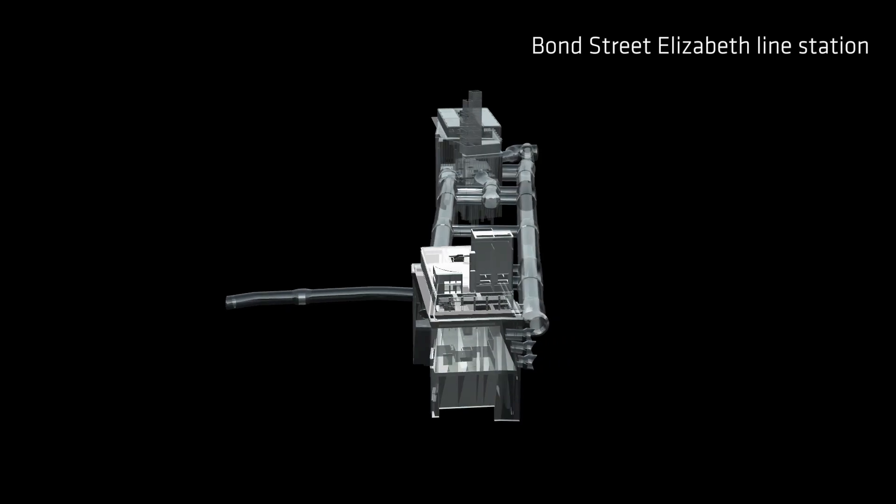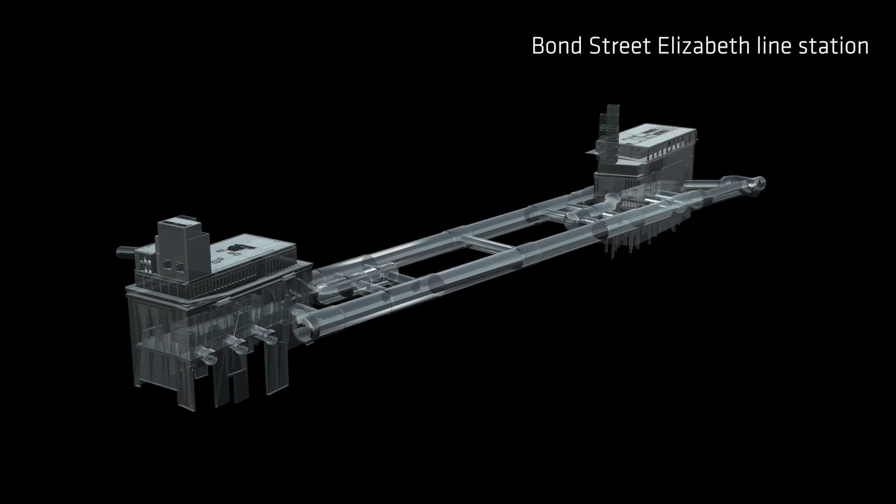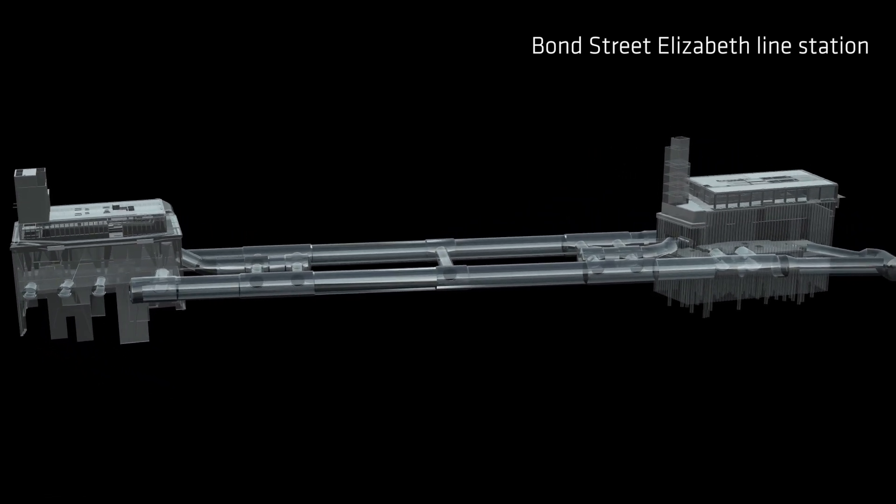Our work at Bond Street Station effectively consists of two head houses and all the circulatory elements, the concourses and circulatory elements to serve the Crossrail or Elizabeth Line network. There's a western ticket office and an eastern ticket office, one on Davies Street off Oxford Street and the other on Hanover Square off Regent Street.